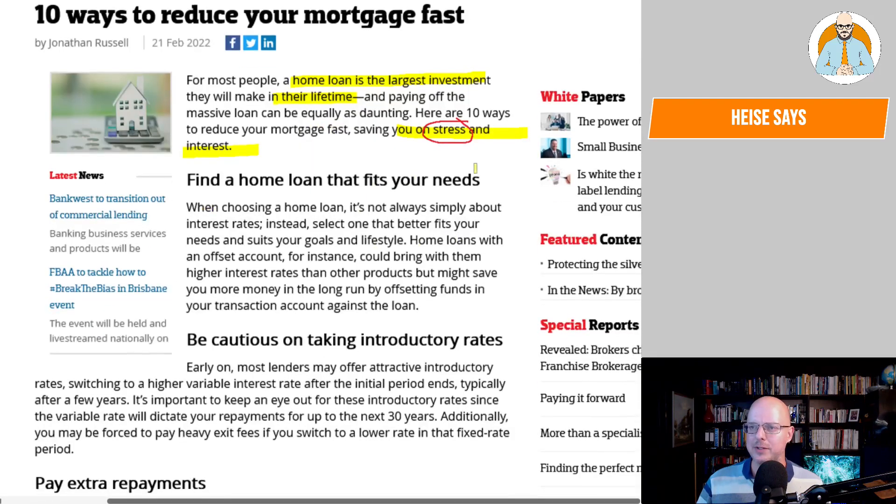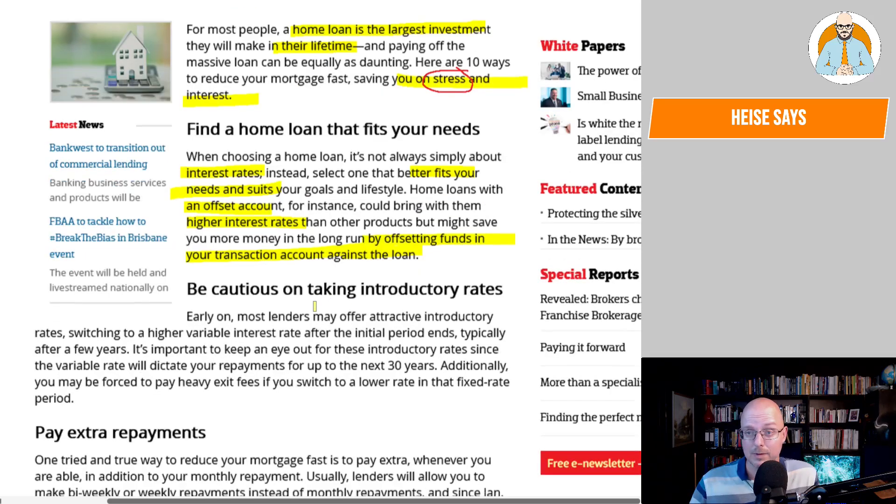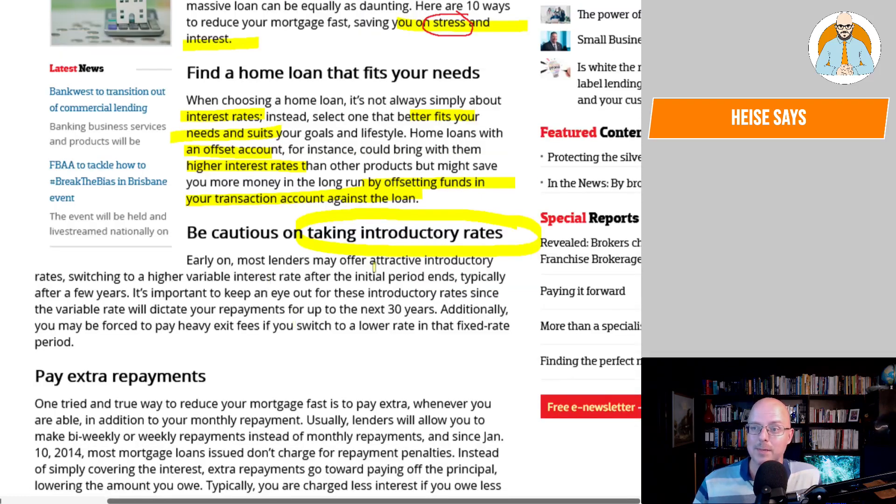Number one: find a home loan that fits your needs. When choosing a home loan, it's not always simply about interest rates. Instead, select one that better fits your needs and suits your goals and lifestyle. Home loans with an offset account, for instance, could come with higher interest rates than other products, but might save you more money in the long run by offsetting funds in your transaction accounts against the loan. Be cautious of introductory rates — most lenders may offer attractive introductory rates, switching to higher variable interest rates after the initial period ends, typically after a few years.